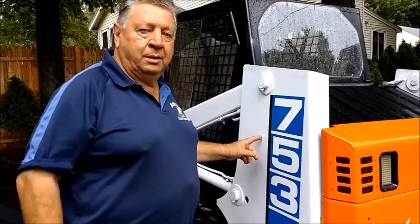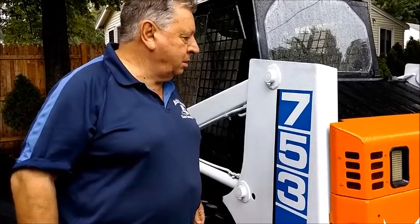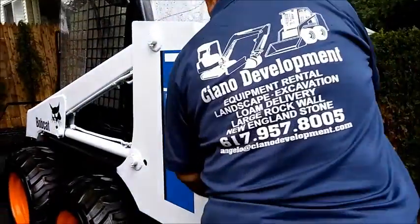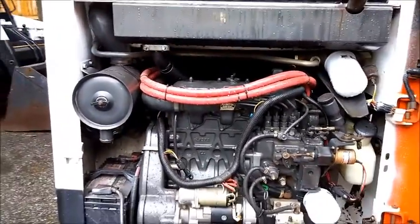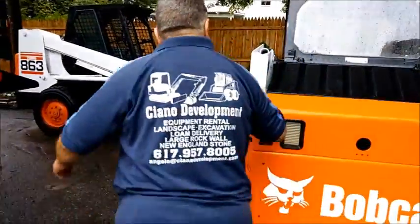This is the 753 Bobcat. We're going to show you the motor. It's very clean and we're going to start it up right now. We're going to show you the way it works.